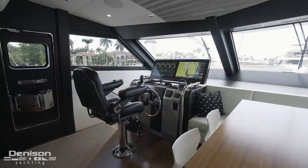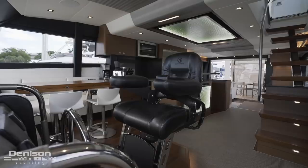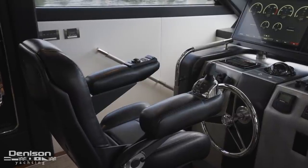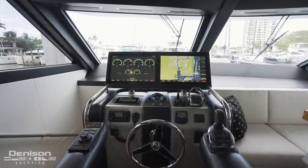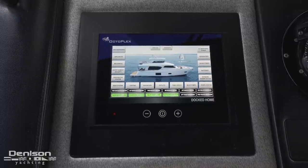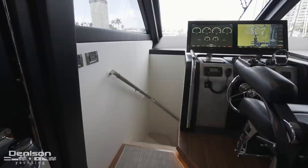This brings us to the yacht's modern lower helm, built with the same navigation equipment found at the upper helm on the flybridge — including two 24-inch Garmin monitors and a black leather mechanical Stid helm chair with autopilot and joystick controls built into the armrests. Also within arm's reach are the engine controls, a bow thruster joystick, and most importantly an Octoplex control that allows you to see critical ship system data and control the yacht's breakers, all found in one place.